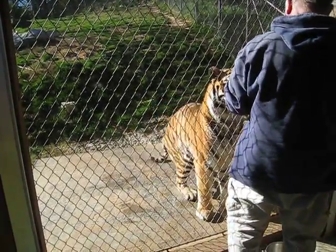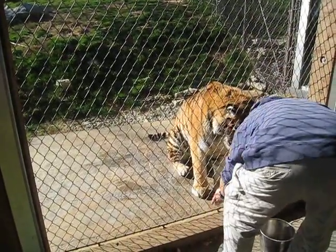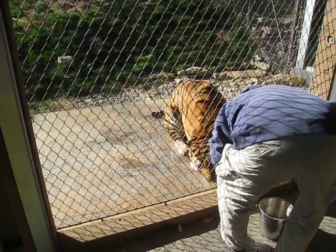In the wild, their main prey is going to be deer and wild boar. These animals are ambush predators, so they're going to attack most of their prey from behind.